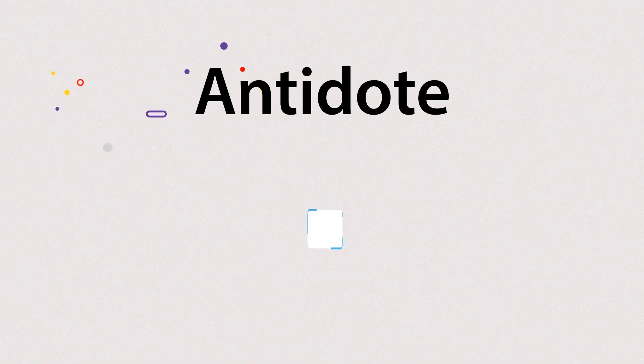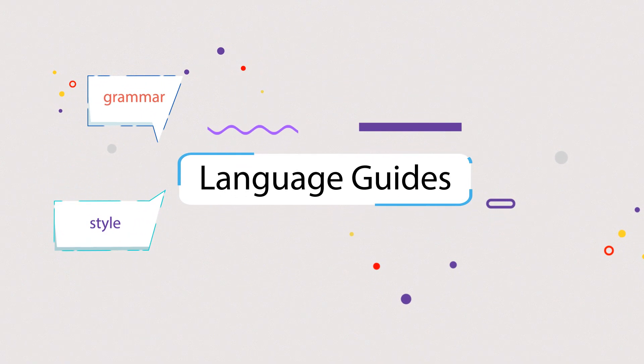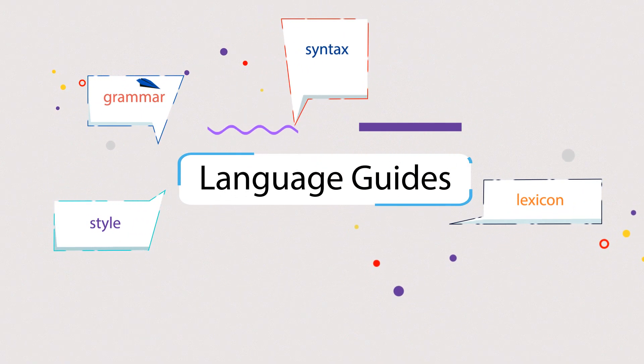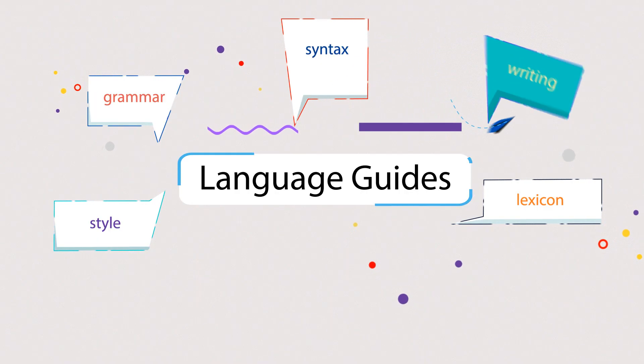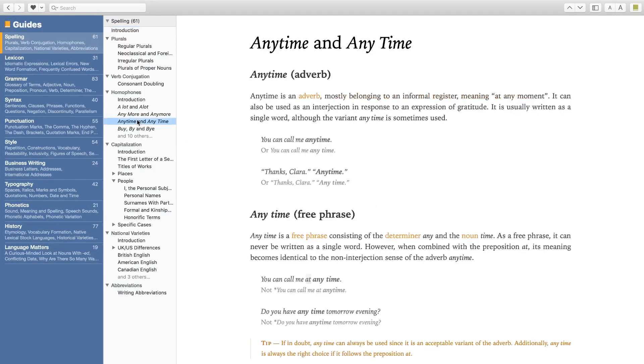Antidote also offers clear and detailed language guides. From grammar to style, from lexicon to syntax, the language guides cover all aspects of writing — like the difference between "anytime" and "any time," and how to write titles.